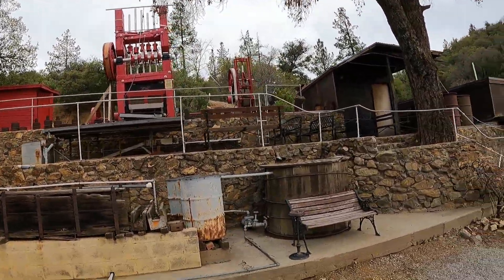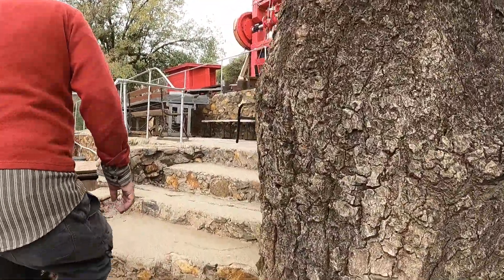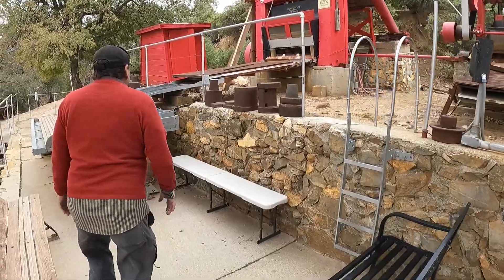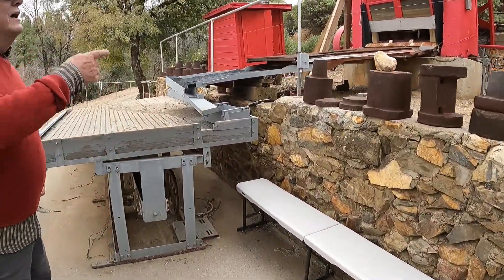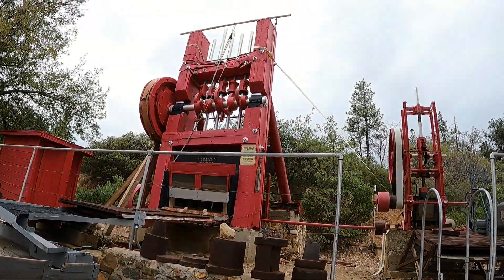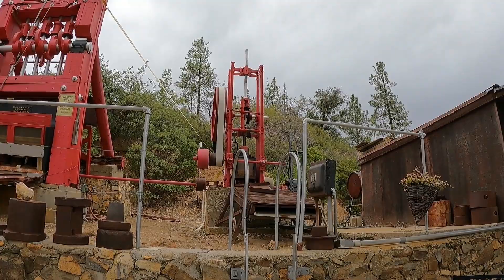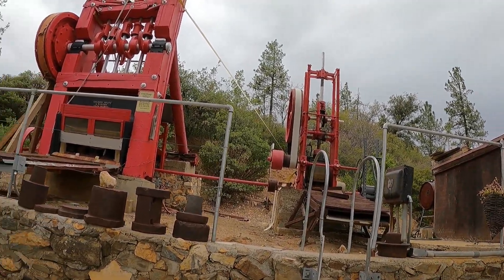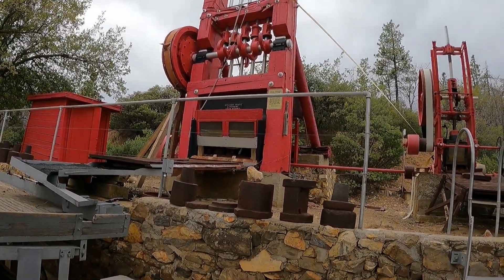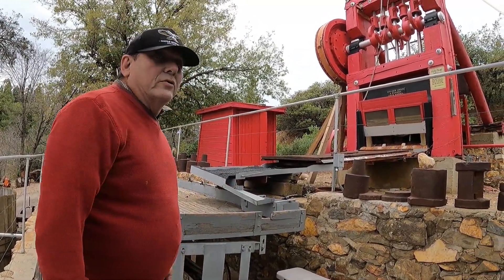That equipment has to be really old. This is a stamp mill — a five-stamp mill. You see the stampers; those are all weights up there that are lifted by cams, and every time one comes down it's twelve hundred and fifty pounds of force. When this thing is running, the earth is shaking, and it would process ten tons of ore in twenty-four hours.